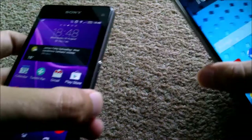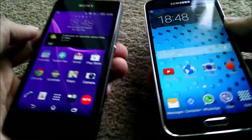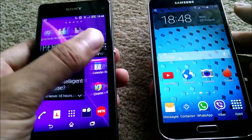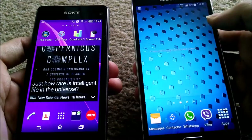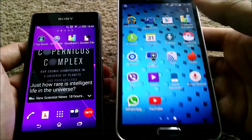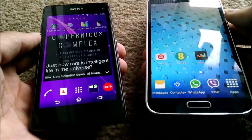Obviously you're going to have differences in terms of how they feel in the hand. They both feel quite solid, with the Z1 Compact feeling very solid. You can easily get your thumb around the Z1 Compact, no issues there. Whereas on the S5 you may struggle if you've got smaller hands — personally I don't find it too difficult, I can easily reach all the corners, but some people may struggle.